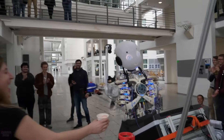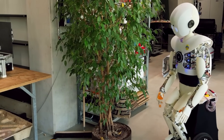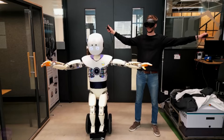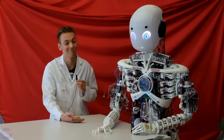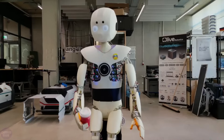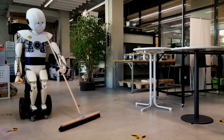He can smile, frown, express surprise, or be shy. Stereoscopic cameras are responsible for the robot's vision. The neck has three degrees of freedom. The body, consisting of 18 modular motor blocks, contains eight microphones for listening to people and numerous LEDs. The Roboy robot was built using EOS 3D printing technology.